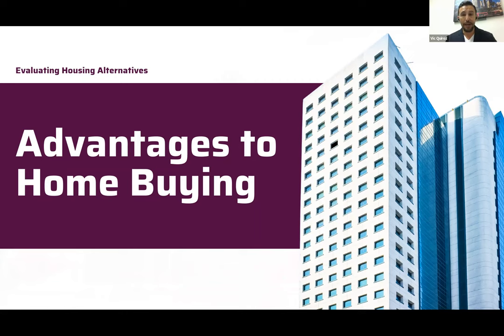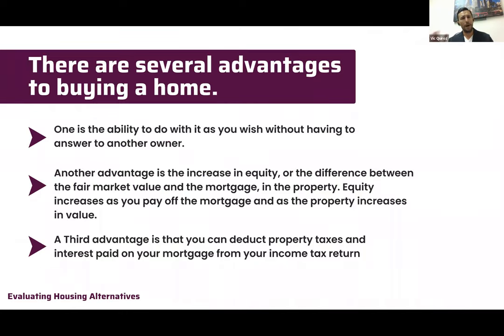There are several advantages to buying a home. One of the most important is the ability to do what you please with the property. Unless you're in an HOA, you can knock a wall down, change the rooms, update the decor, redo the kitchen, do all the landscaping — so much more than when you're renting.